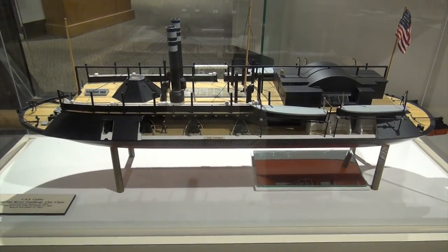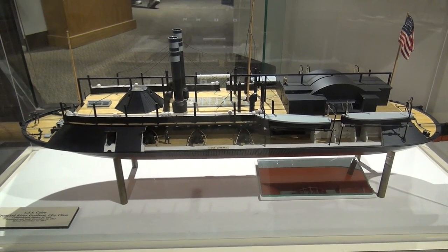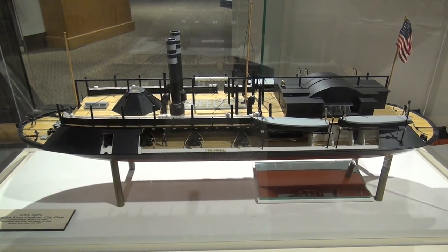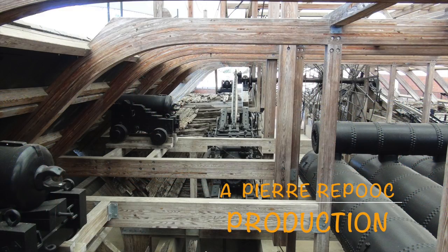Replica of the USS Cairo ironclad river gunboat, city class.